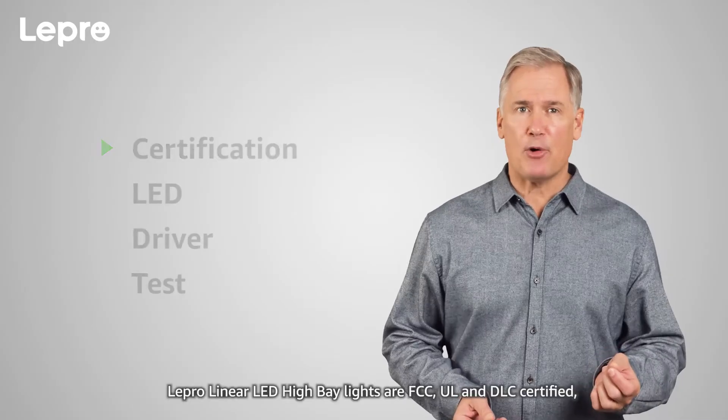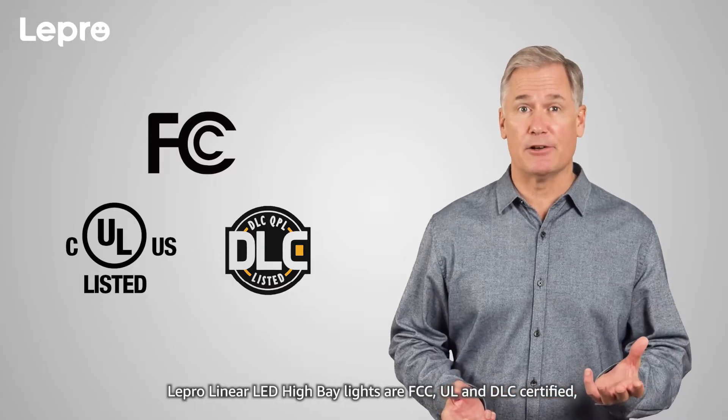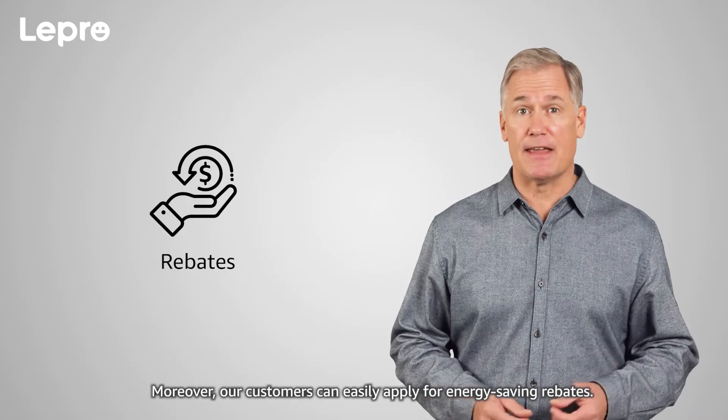Certification: Lepro Linear LED High Bay Lights are FCC, UL, and DLC certified. They offer a prolonged lifespan of 50,000 hours with a 5-year warranty. Moreover, our customers can easily apply for energy-saving rebates.